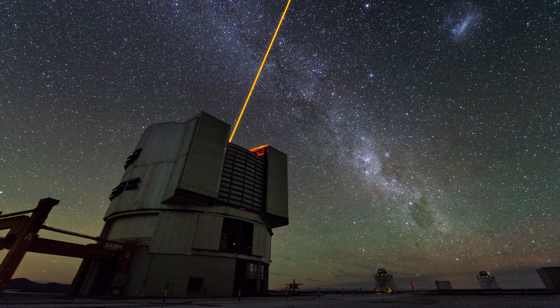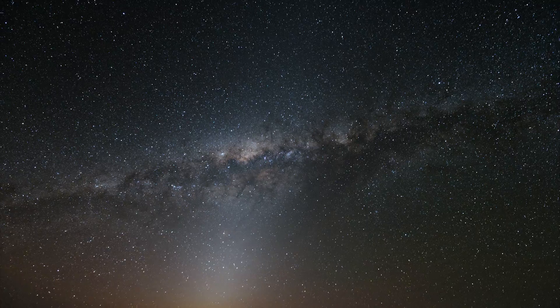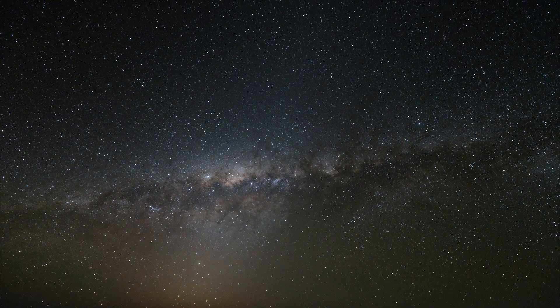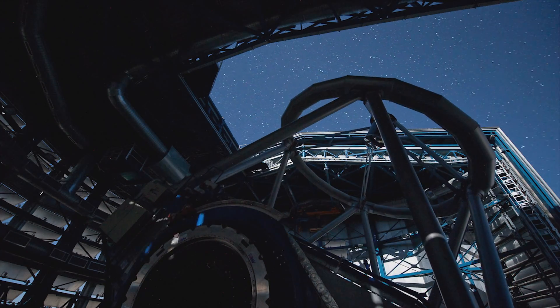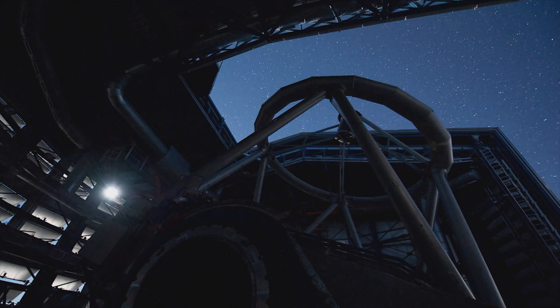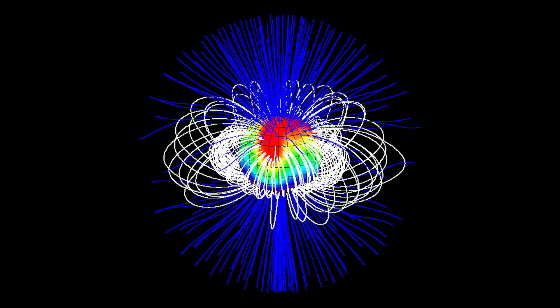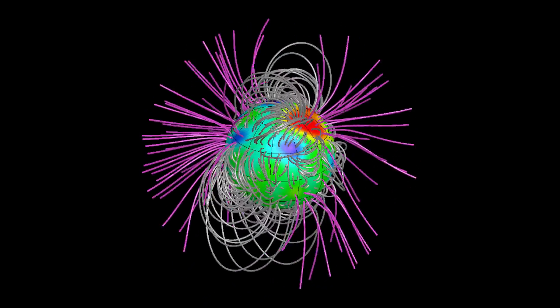Such images remain impossible to obtain directly with large telescopes, as almost all stars are simply too far away to be seen as anything more than points of light. But thanks to the huge amount of information contained in the polarised signals, we can uncover a great deal about stellar magnetic fields, revealing valuable data that would otherwise remain hidden.